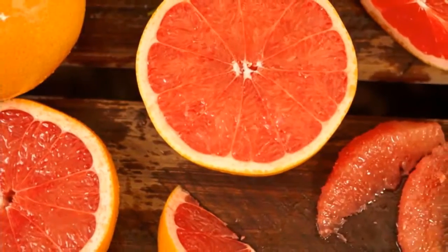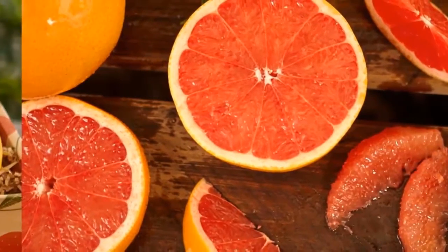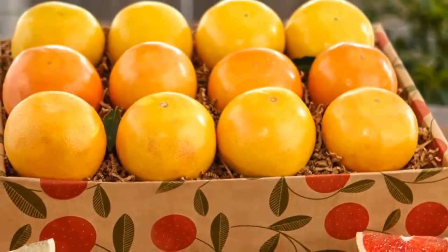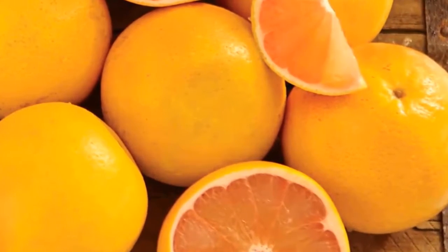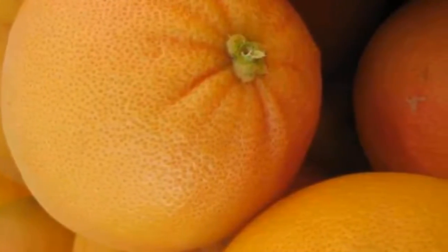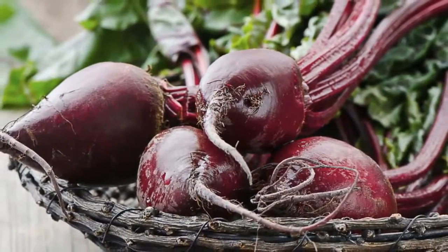Grapefruit contains glutathione, a powerful antioxidant that neutralizes free radicals and detoxifies the liver. Glutathione also helps in the detox of heavy metals. Moreover, the flavonoid naringenin in grapefruit helps break down fat. Drink a small glass of freshly squeezed grapefruit juice or enjoy the whole fruit with your breakfast daily. Note: if you are on medications, consult your doctor before taking this fruit as it may interact with certain drugs.